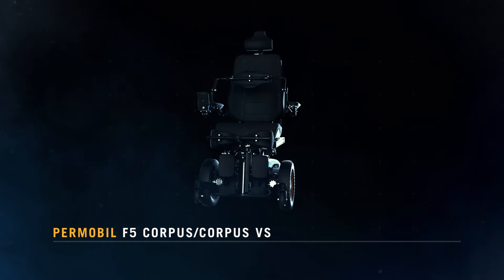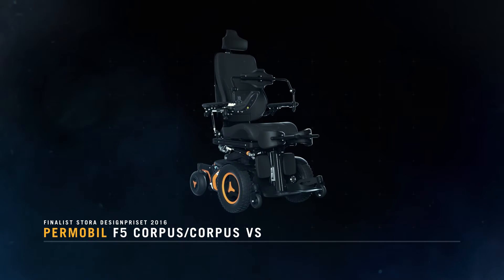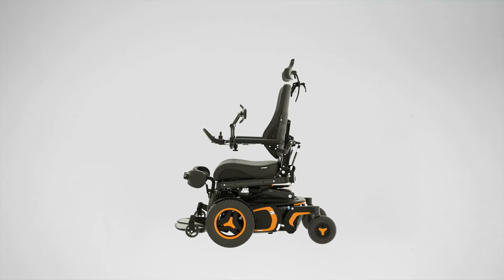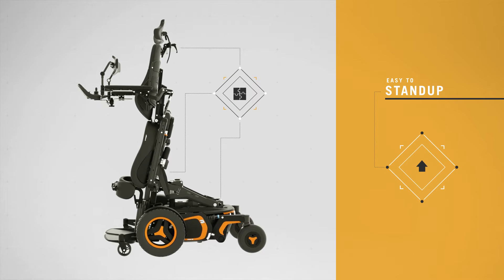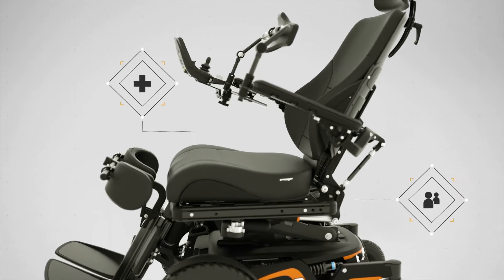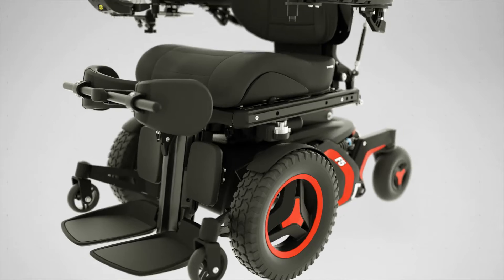The F5 Corpus is a power wheelchair created by Palmobile. The design extends the capabilities of the user by allowing them to transform their seating position. Being able to change position helps users to more easily adapt to social situations, and it also provides them with several medical benefits.